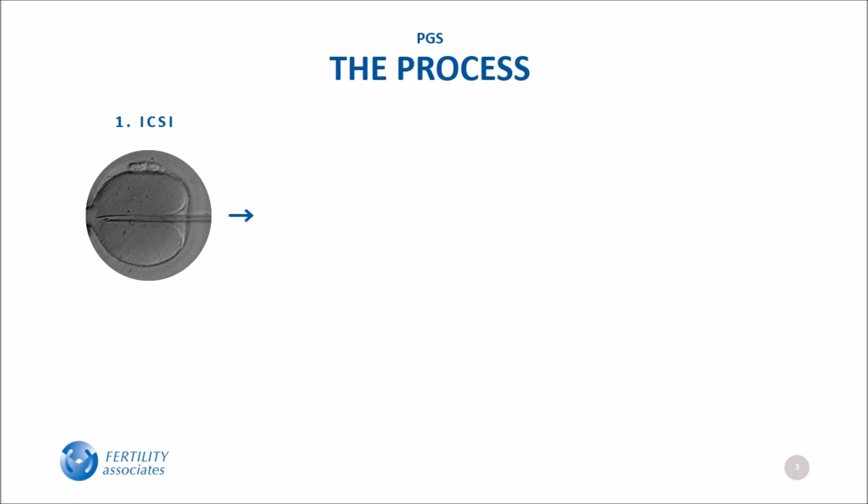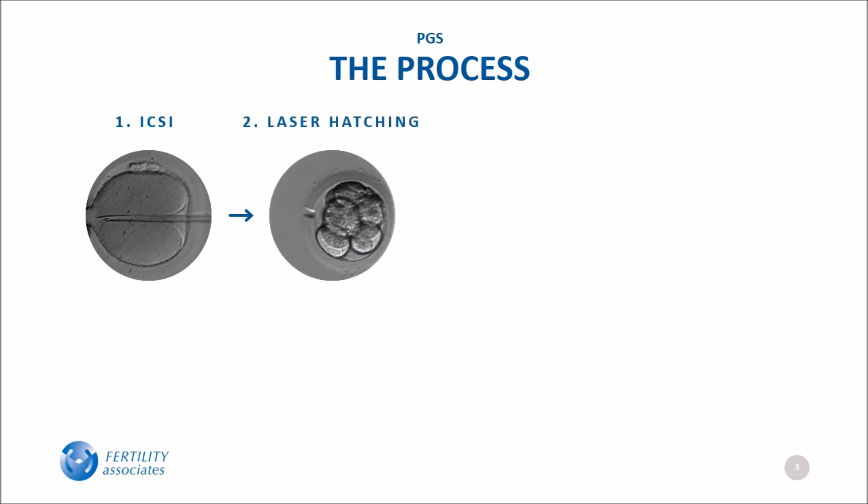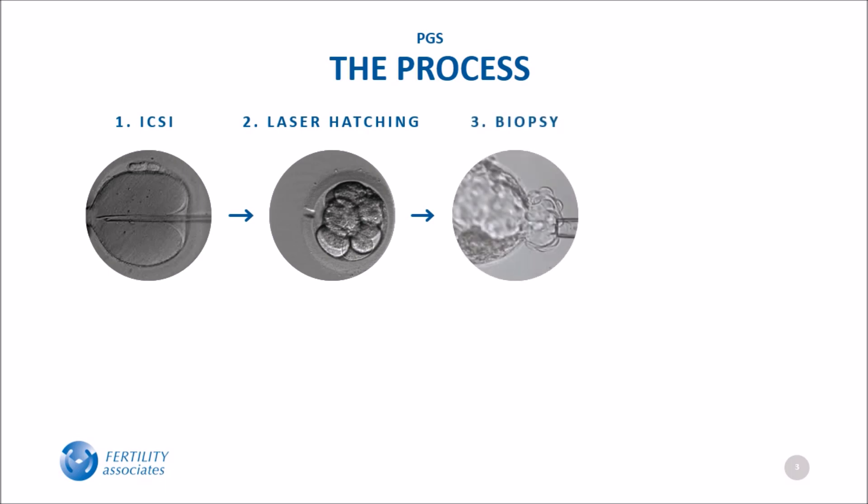Around the third day of culture, when the embryo contains fewer than 10 cells, a tiny hole is made in the embryo's soft shell. This hole allows a few cells to poke out and be removed from the embryo at the blastocyst stage. Embryo biopsy occurs on days five to seven at the blastocyst stage, when cells destined to become the placenta are safely removed.